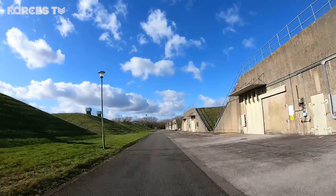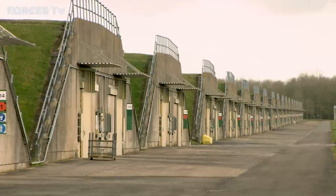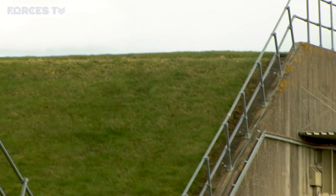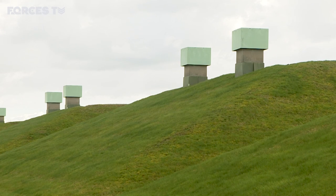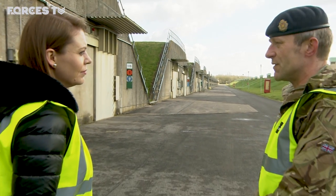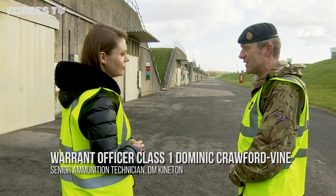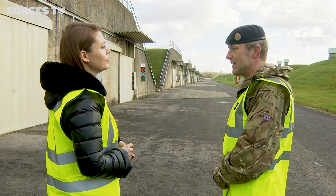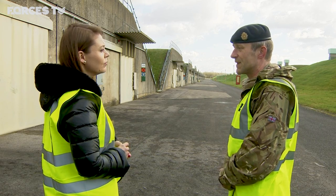Our special access allows us to film inside the nerve centre of the base. Grass covers hundreds of explosive storage houses, acting as a protective layer if the worst happened and the explosives stored inside were set off. We're in the middle of one of the two ammunition depots on site, and there are a couple of hundred of these ammunition storage buildings. It's quite a privilege to be here because cameras aren't usually allowed in this restricted area, due to the hazard associated with the material stored on site.